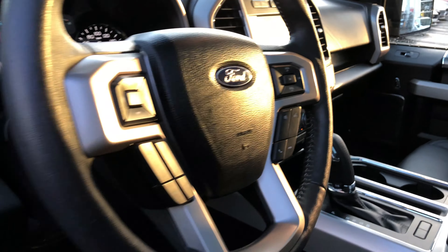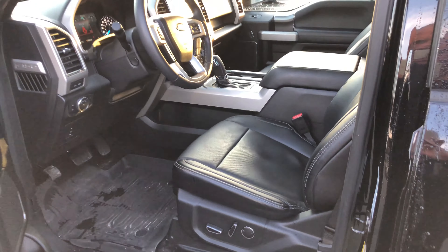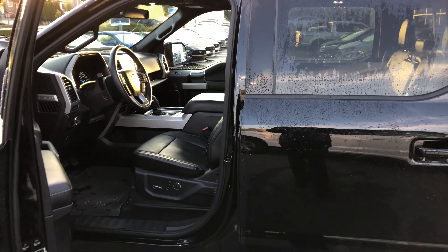Beautiful truck — a Brown Brothers truck. You'll find it at 270 Southeast Marine Drive in Vancouver.